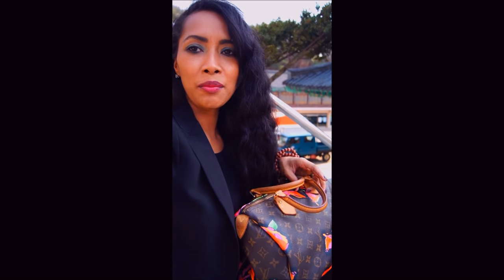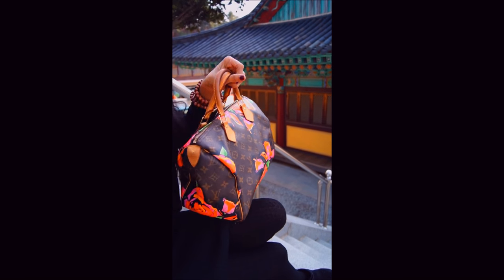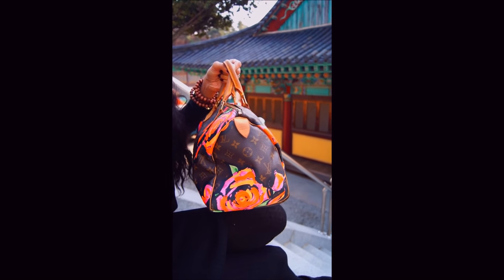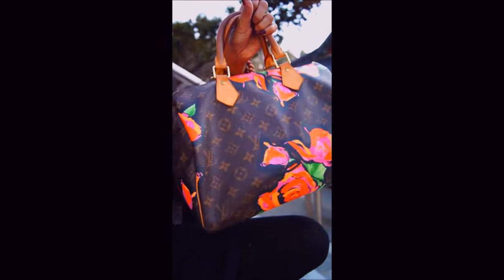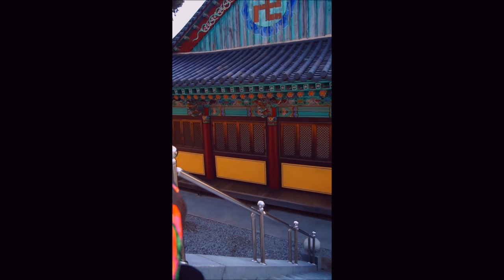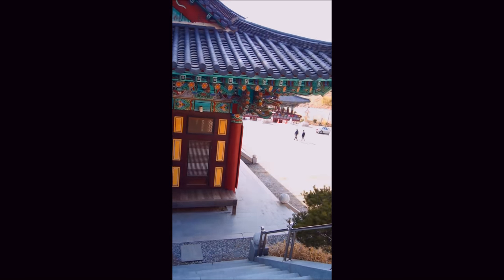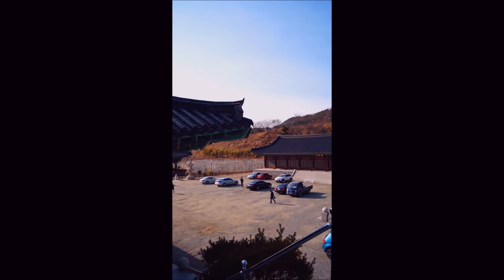Hi, so I came down to this temple here to do a review of my bag, the Stephen Sprouse Roses Speedy. This bag is really gorgeous, I love it. This is a temple in South Korea.